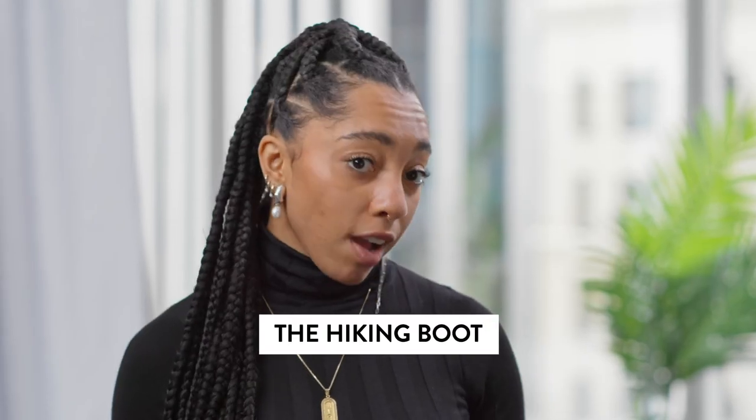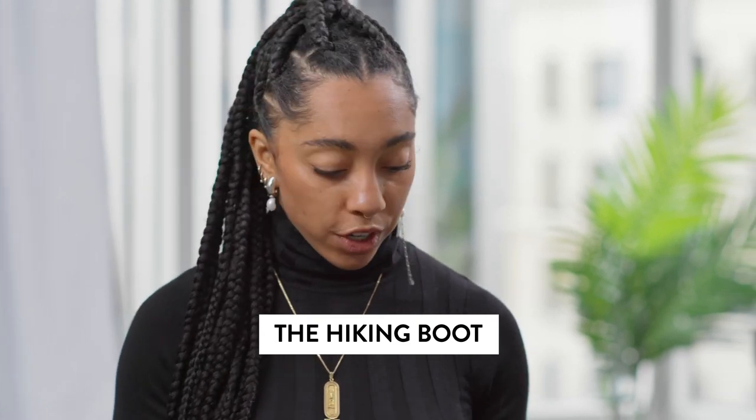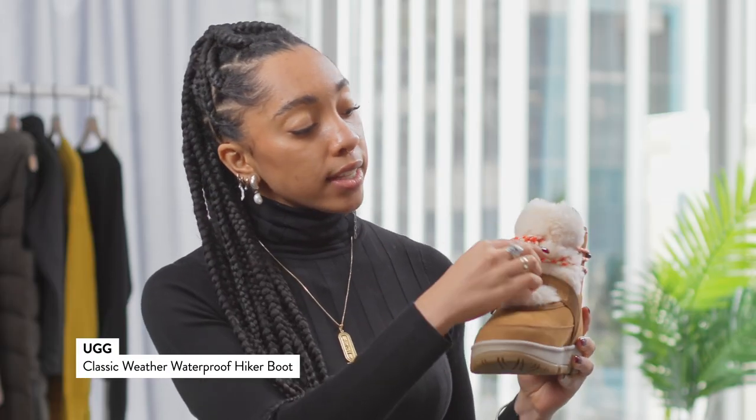For a cozy option for all sleet, snow, and rain situations, I love this new hiker boot from UGG. Now the plush tongue is super nice and it's adjustable.